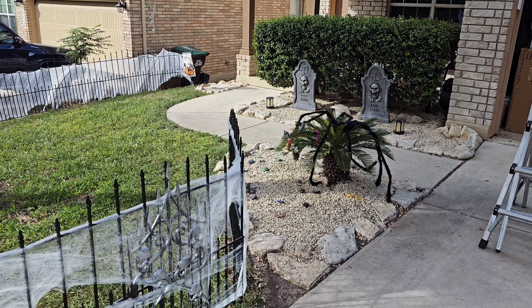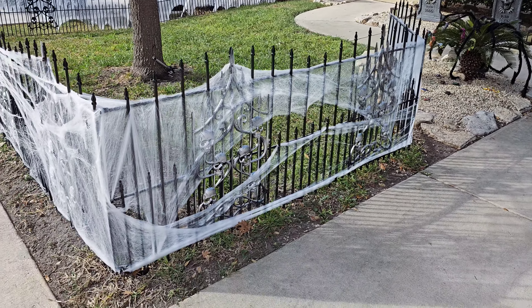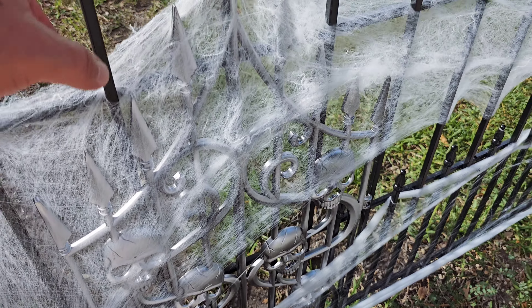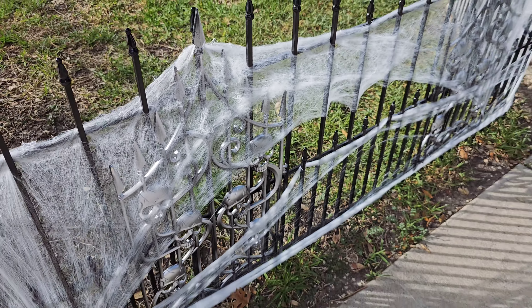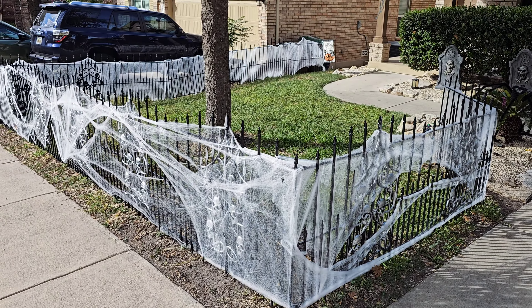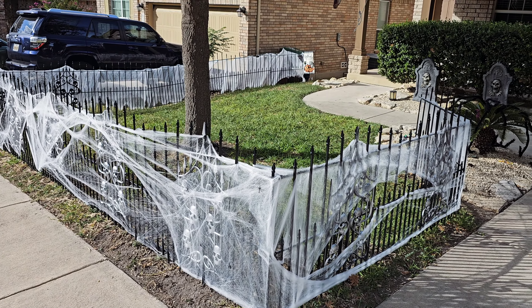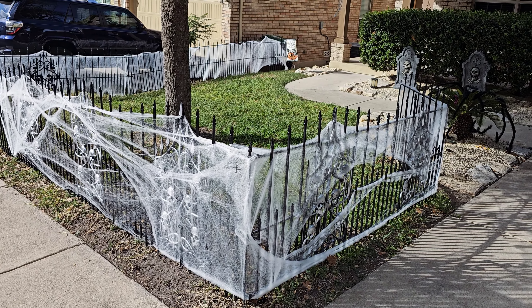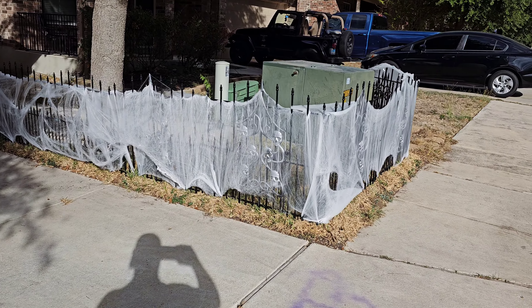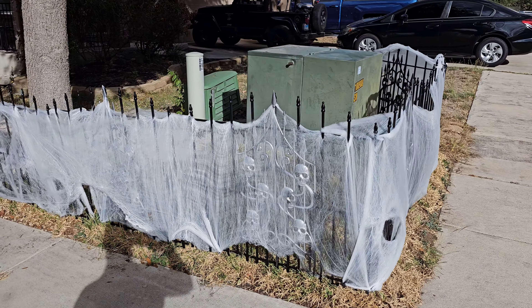This is day three — got the tombstones up. I zip-tied them onto the fence itself and put spiderwebs all around. They'll get a little sloppier once it rains; when they're brand new they look neat, but it'll bring them down a little bit. It looks a little heavy right now but it's all good.